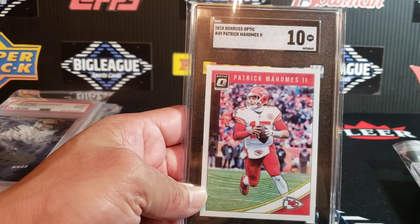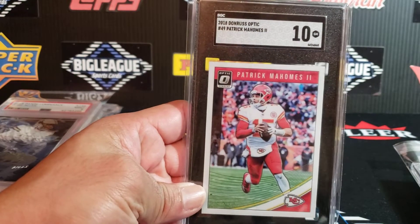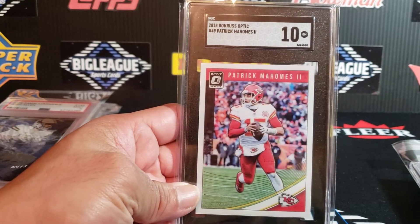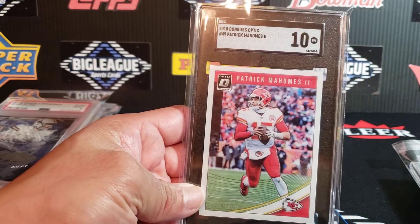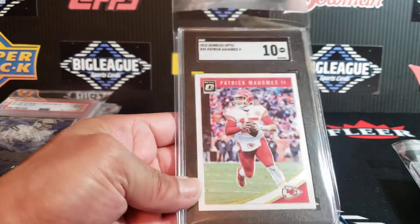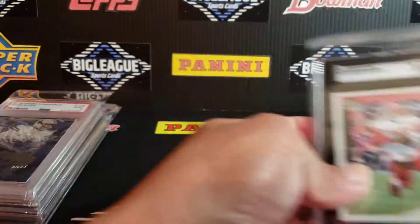Patrick Mahomes here — Optic. This is a 2018 Optic SGC 10. That card is perfect. I'm surprised this one actually didn't get Pristine, because when I measured it with my tools I did not see much variation at all with the border. The surface is basically perfect — so this was a little bit surprising to me that this didn't come out as Pristine. SGC 10 on that one.